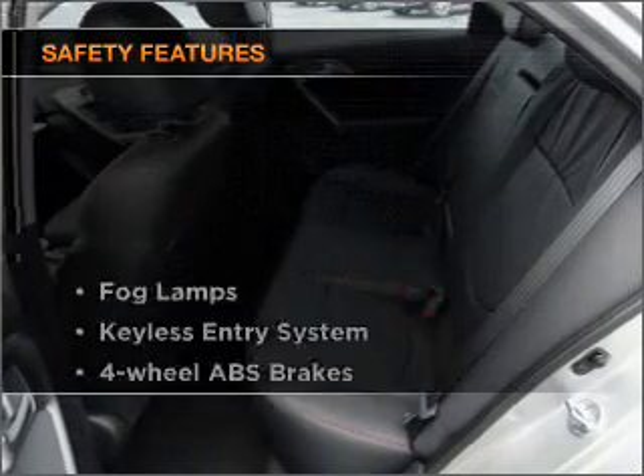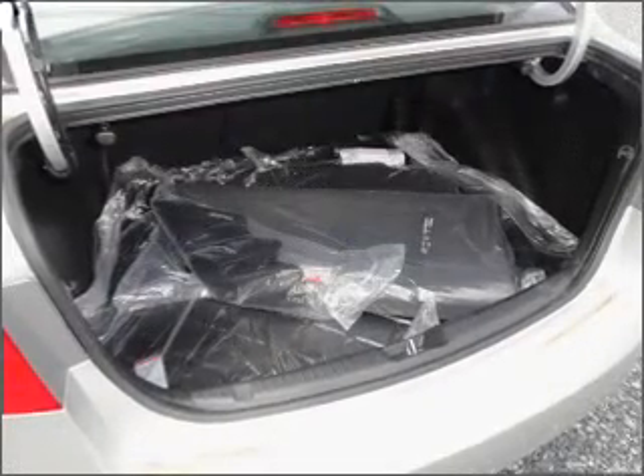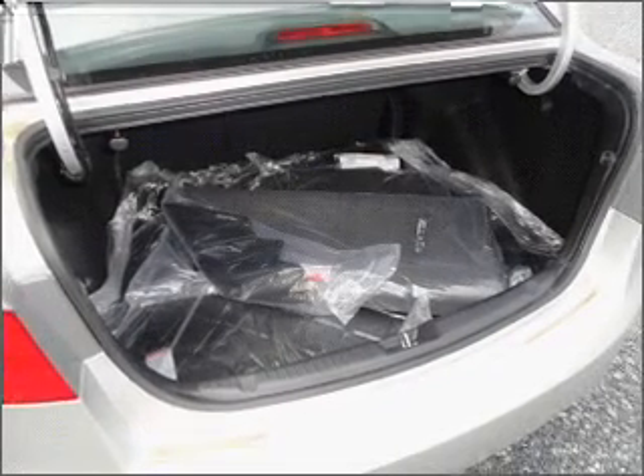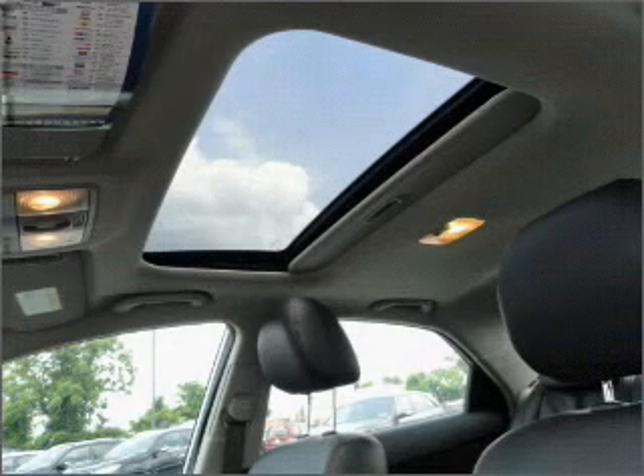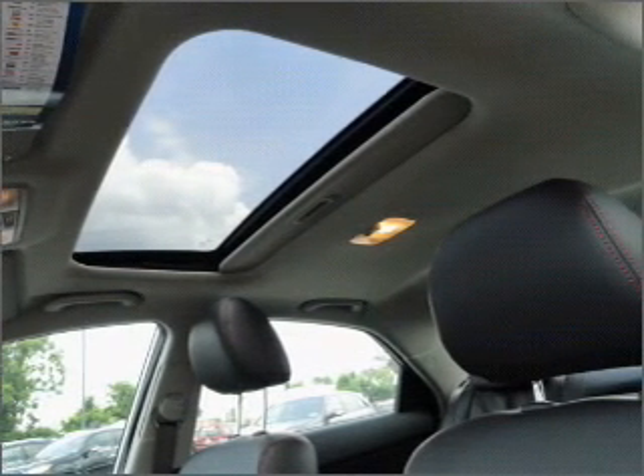And for your peace of mind, the following safety equipment is included: front ventilated disc brakes, passenger airbag, side airbag, curtain head airbags, stability control, and daytime running lights. Our website offers more information on all of our vehicles.